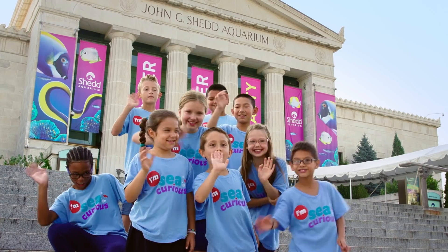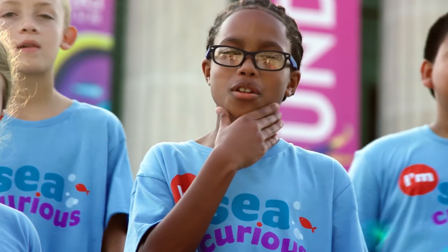Welcome to the Aquarium Adventure Club. Today we're asking: do animals lose teeth too?